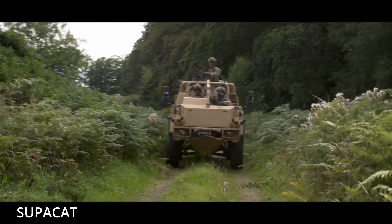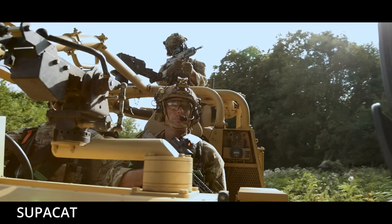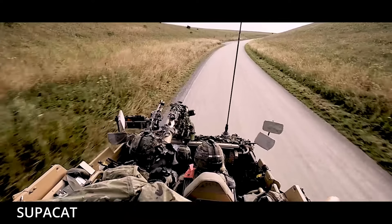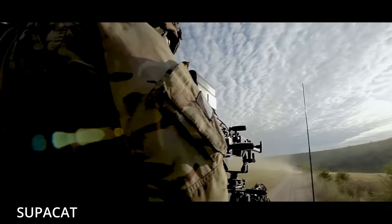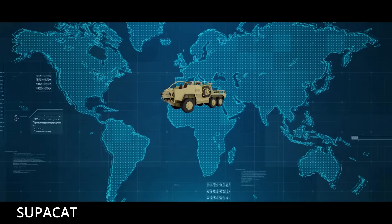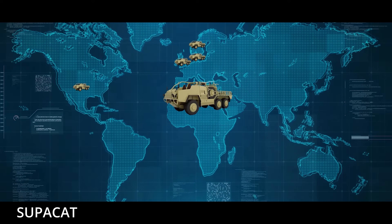In short, Frankensams are gap fillers, not game changers. They are what you deploy when you don't have enough real SAM batteries to go around. They do save lives, they do buy time, but they do not impose the costs on the enemy the way a long-range integrated air defense network can. They are tactical duct tape in a war that increasingly demands supercomputers and industrial-scale logistics.